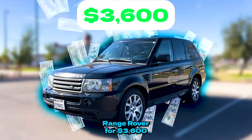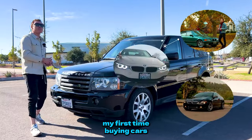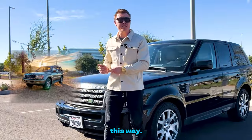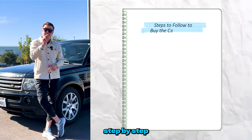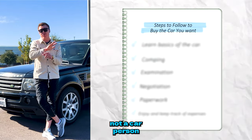I bought this Range Rover for $3,600 when it's worth close to $9,000, and this is not my first time buying cars at such a steep discount. I bought regular cars this way, cool cars this way, and even an exotic one too. In this video I will teach you step by step how you can also buy a car that you want, even if you're not a car person.